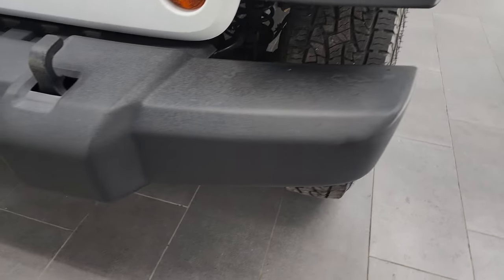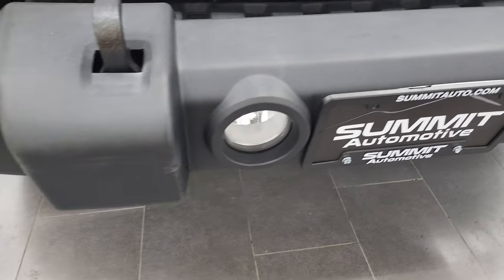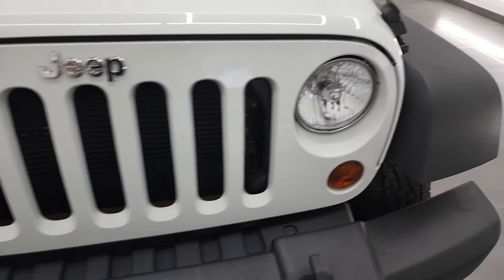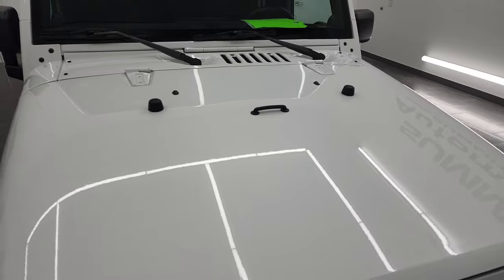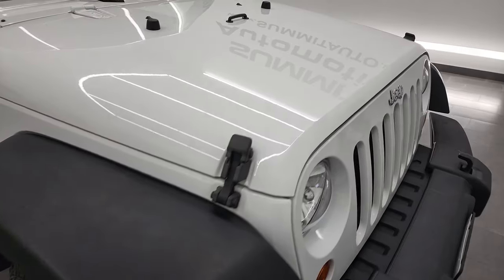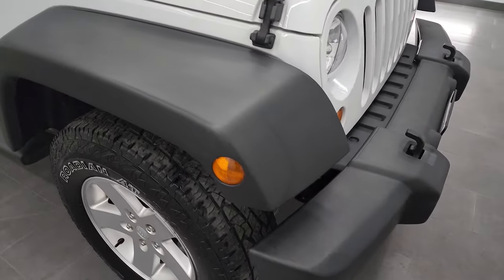The front bumper is in nice shape. It does have the factory fog lights, the tow hooks, maybe just a little bit of a nick there but nothing too bad. The front grille is in nice shape as well and the hood is in really nice condition. The only thing I saw is maybe one tiny little ding on the hood there but other than that very nice.